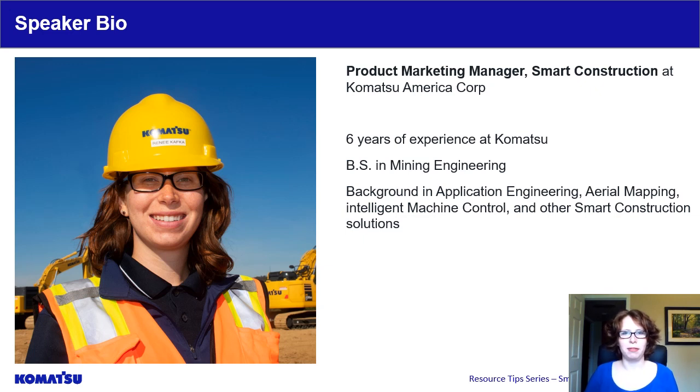Just a little bit about me before we get started. My background is in mining engineering and I have been with Komatsu for over 6 years. I started out in application engineering for our mining truck fleets where I worked closely with our distributors and customers, completing production studies, doing total cost of ownership evaluations, and even looking into the benefits of converting trucks to a trolley configuration.